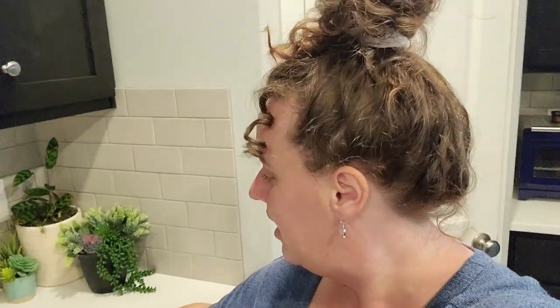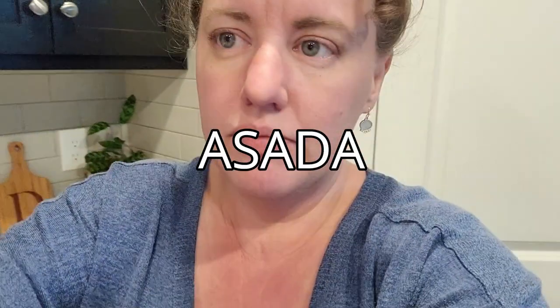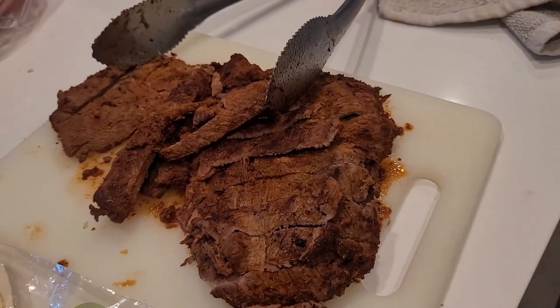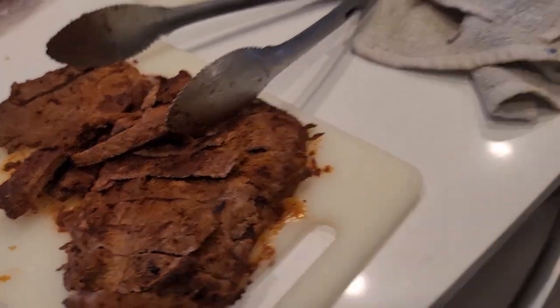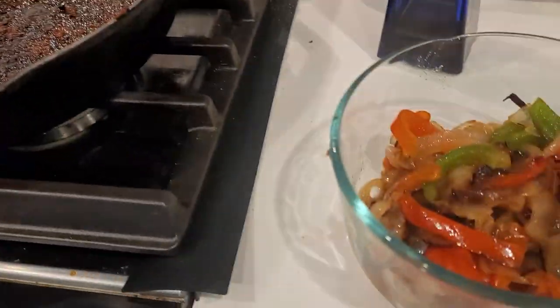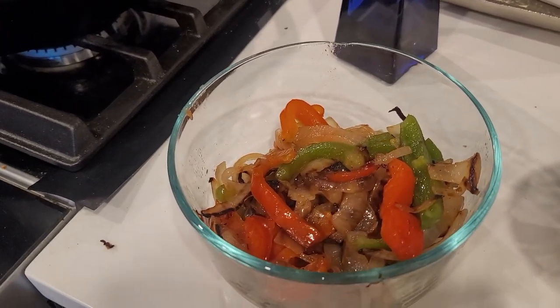On this last meal for the week, I made fajitas. I basically bought some carne asada from the grocery store, seasoned it with some taco seasoning, and cooked it in my cast iron skillet — so I'm going to have to give that a good scrub. I made some sauteed onions and bell peppers to go with it, and it makes for a really fast dinner. Not a lot of prep and it's going to be delicious.